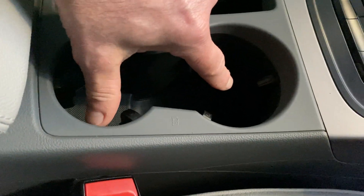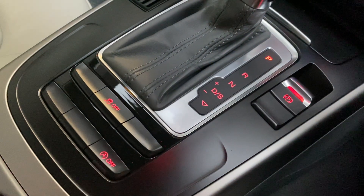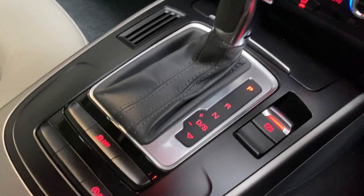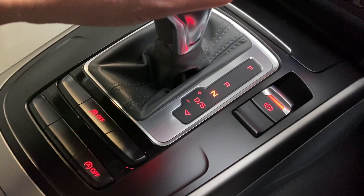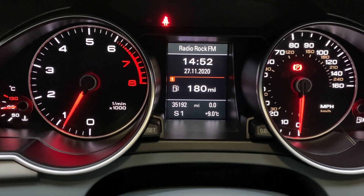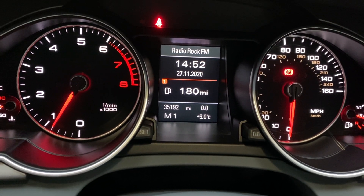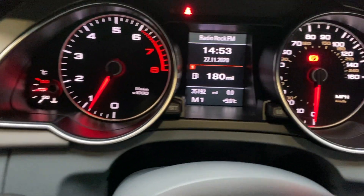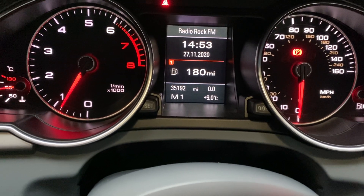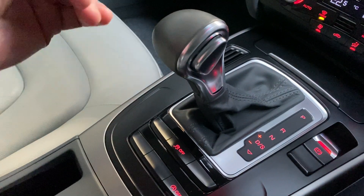There's a little stowage area and a couple of cup holders. We've got auto stop-start, traction control, and the electromechanical handbrake. The automatic or multitronic gearbox has park, reverse, neutral, drive, and sport. You can select sport, and in the bottom left-hand corner under the mileage — which reads 35,192 — you'll see S1 displayed. Moving the gear lever across gives you a semi-auto, manual-style mode, with M1 shown underneath the mileage, allowing you to move up and down the gearbox. Most people will probably just drive in D for drive and enjoy the automatic.